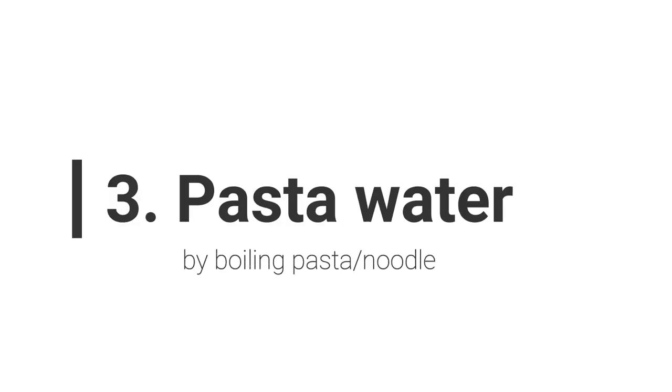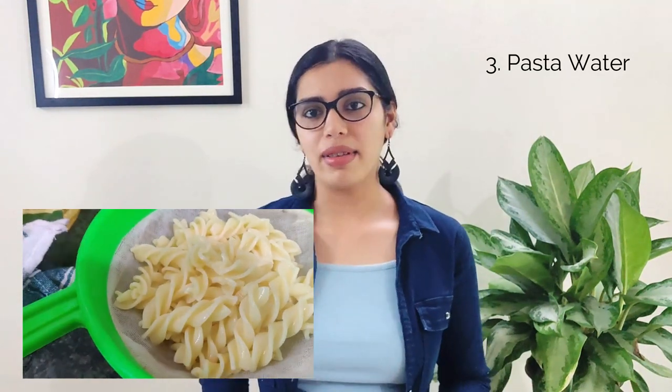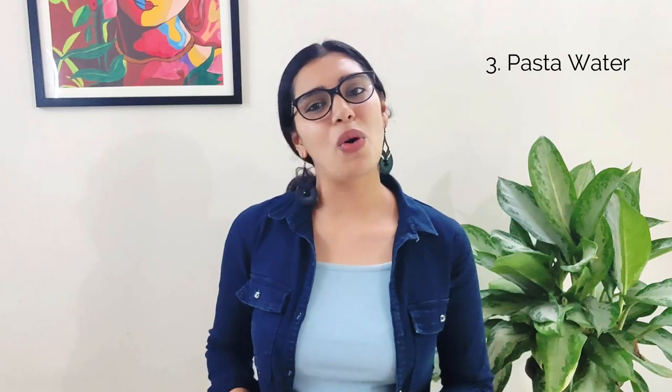The next one is pasta water. Let's say we cooked some pasta or noodles, scooped them out, and now we have starchy and salty boiled pasta water. What should we do with it? Do anything but do not toss it. The pasta leaves starch in the water which can be used to thicken sauces like the pasta sauce you were just making. Just make sure the water is not too foggy — if it looks too cloudy, then use it to water your plants.